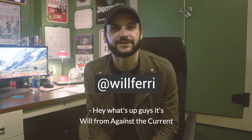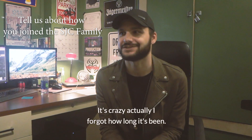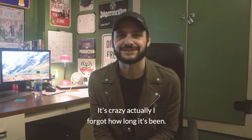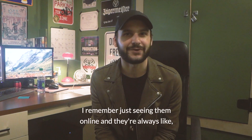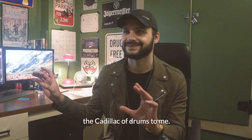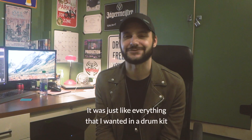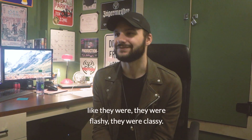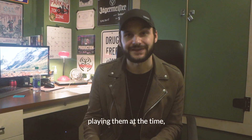Hey, what's up guys, it's Will from Against The Current. I've been playing SJC for a minute now — it's crazy, actually, I forgot how long it's been. I remember just seeing them online and they were always like the Cadillac of drums to me. It was just like everything I wanted in a drum kit. They were flashy, they were classy — everything about them. All my favorite drummers were playing them at the time.